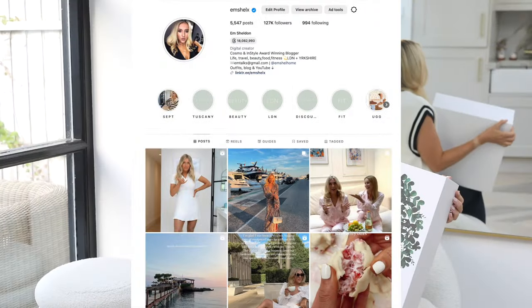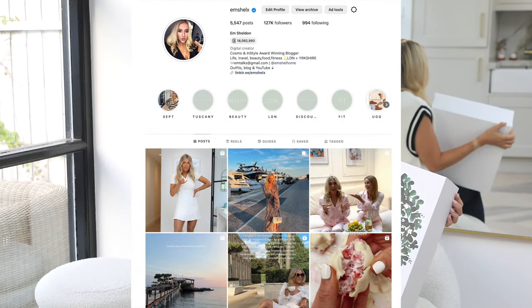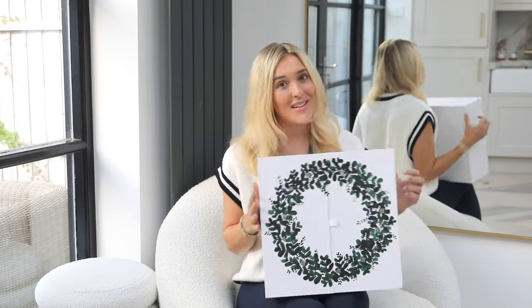If you are new here, hi, I'm Em. Please come say hi on Instagram at EmShellX — I would love to have you as part of the family on YouTube and over on my Instagram. I also have a home account, EmShellHome. I am well and truly obsessed with The White Company. I love their bath robes, bed linen, towels, and homeware. But this is a very special beauty advent calendar and I'm really excited to get stuck in.